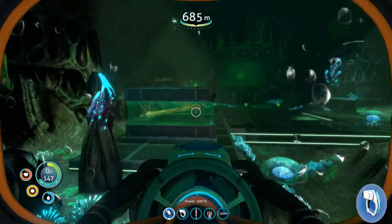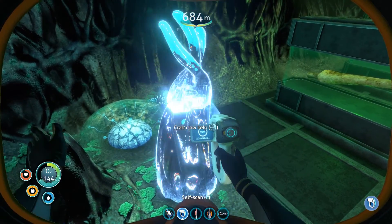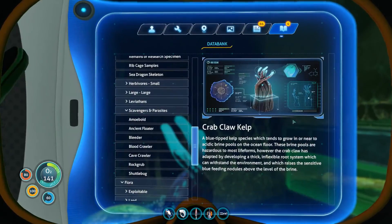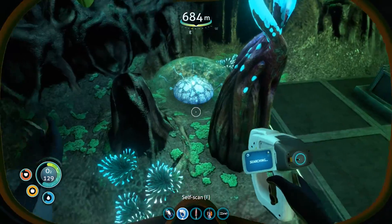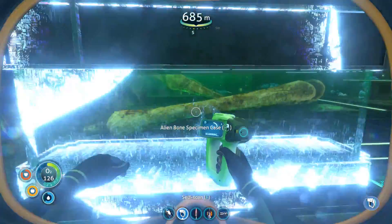All right, everyone. We are back. Crab Claw Kelp. Weird. Hazardous life forms, huh? Or the brine pools, whatever. That's a different thing. Alien bone specimen case, huh?